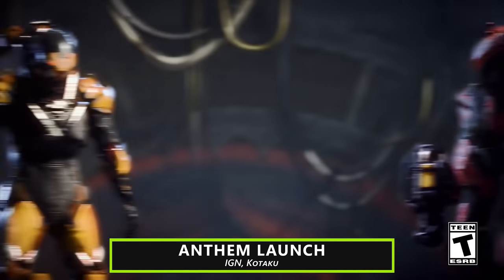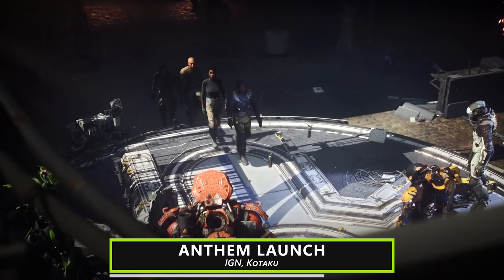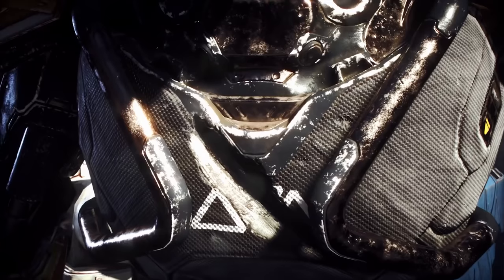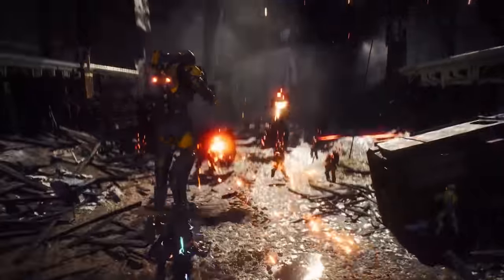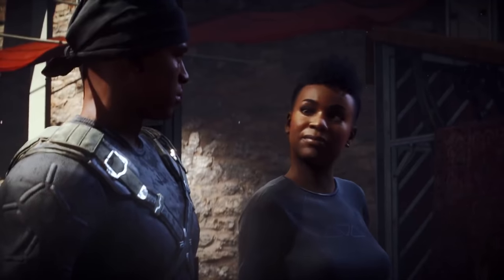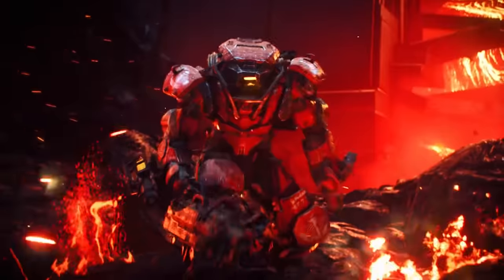Anthem's launch has received a lukewarm reception thanks to a lack of content and general performance issues. It launched with a day one patch that did address some issues like load times, but introduced new performance issues and bugs. Bioware have been clear that Anthem's endgame content would be delivered post-launch, so hopefully things will improve as the game is fleshed out and its technical issues are addressed.